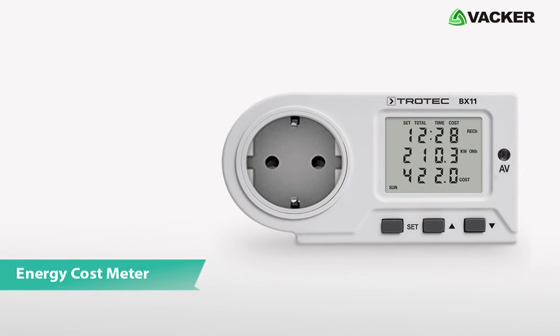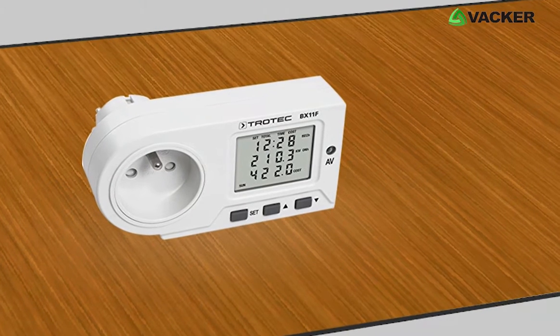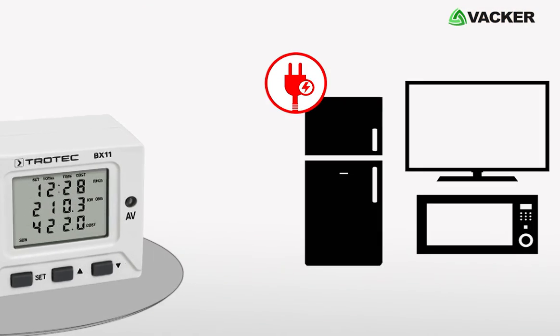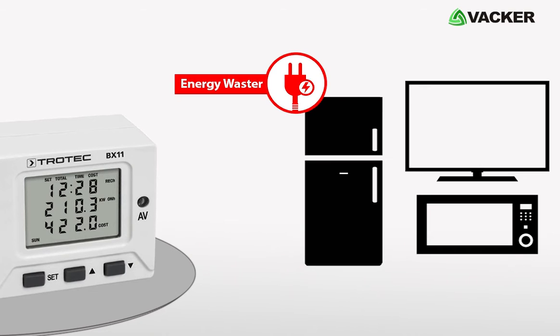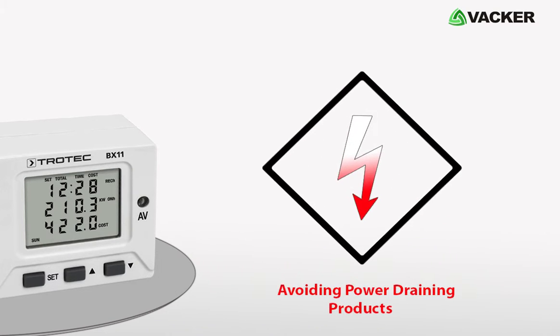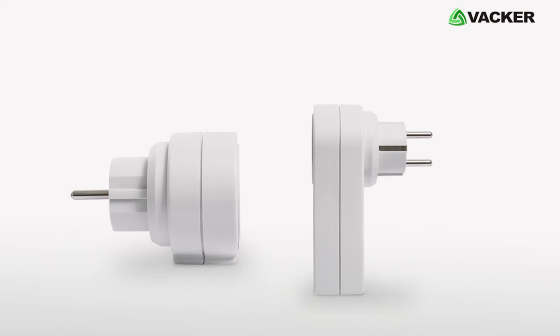This is Energy Cost Meter, model BX11. The device efficiently displays how much energy you are consuming in your home and office. It displays the energy wasters and allows you to save money and energy by avoiding power-draining products. The small, powerful device is very efficient and easy to operate.